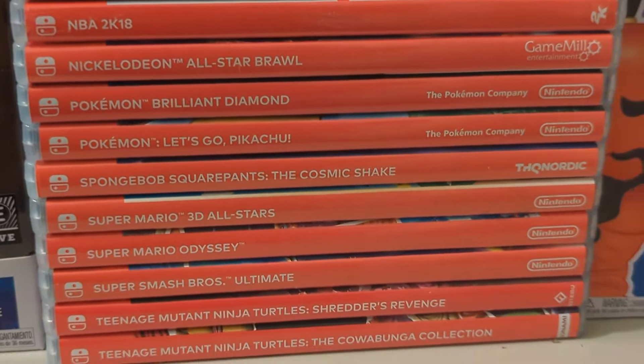Starting off with the 3DS, we've got LEGO Batman 2, LEGO City Undercover: The Chase Begins, Ninjago: Shadow of Ronin, Force Awakens, Luigi's Mansion: Dark Moon, Mario and Luigi: Bowser's Inside Story Plus Bowser Jr.'s Journey, Mario and Luigi: Paper Jam, Mario Kart 7, New Super Mario Bros. 2, Super Mario 3D Land, and Super Smash Bros. for 3DS.